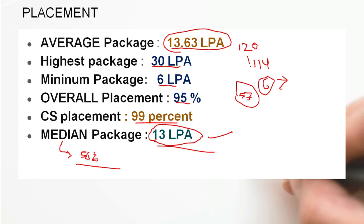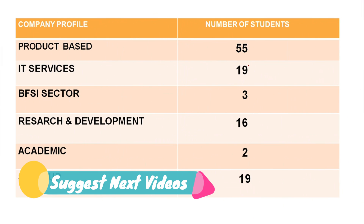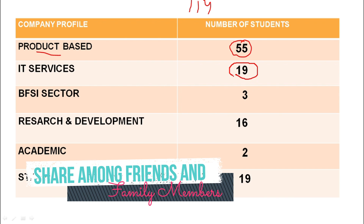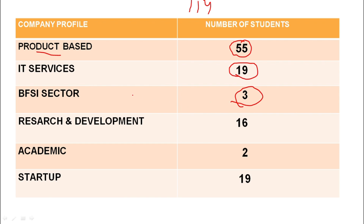Now let's talk about the companies in which 114 students were placed. Of the 114 students, 55 were placed in product-based companies. There are IT services companies like Wipro and TCS where 19 students were placed. In the BFSI sector — banking, financial services, and insurance — 3 students were placed.